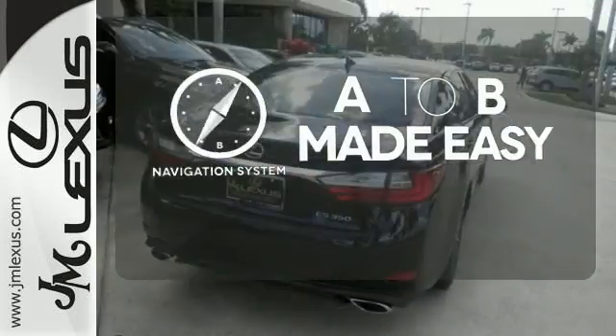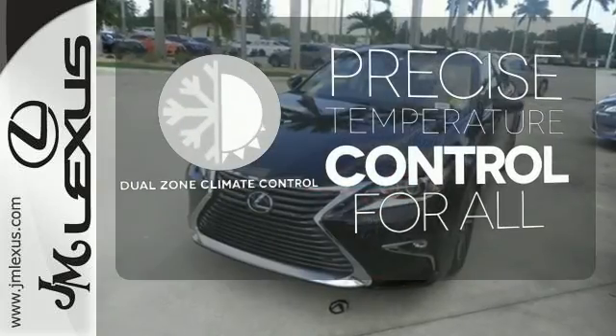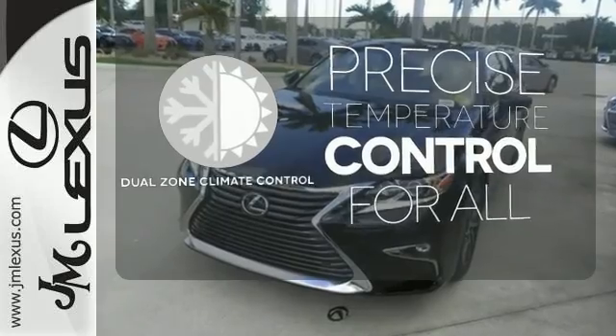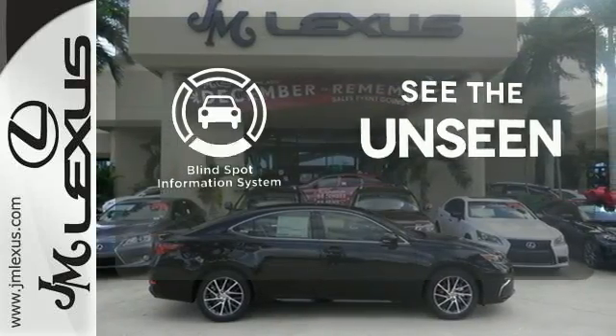Never feel lost again with the navigation system. No one will complain about the temperature with the dual zone climate control. Negotiating traffic has never been easier thanks to the blind spot indicator.